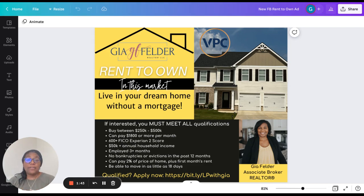That's it. If you have any additional questions or want to get started, please reach out to me. My name is Gia Felder with Gia Felder Realtor LLC, brokered by Village Premier Collection of Georgia. I would love to get you into a home, whether you want to go this route or a traditional route. Let's get you into a home. Have a great day.